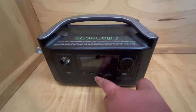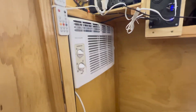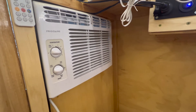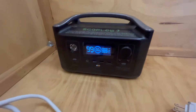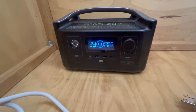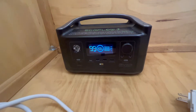This is the EcoFlow River power station. I've got it at 100% and I have this 5000 BTU Frigidaire air conditioner. I've been wanting to run a test to see, first, if the EcoFlow River will power the air conditioner, and second, for how long it will provide power.